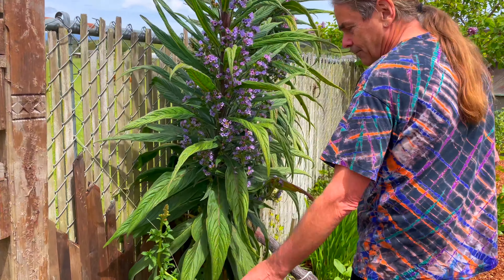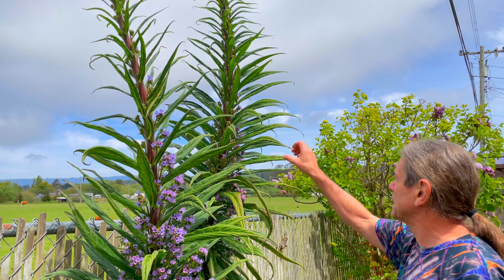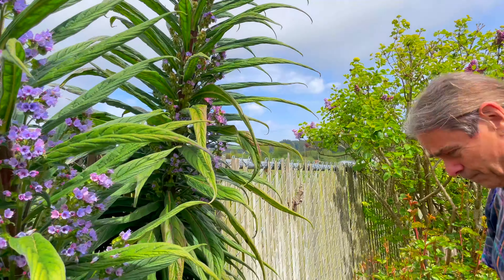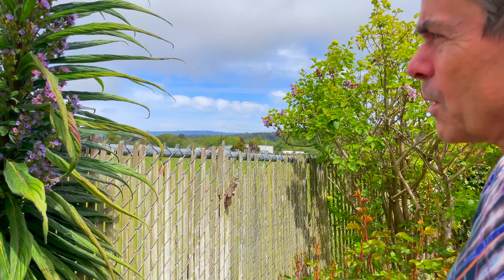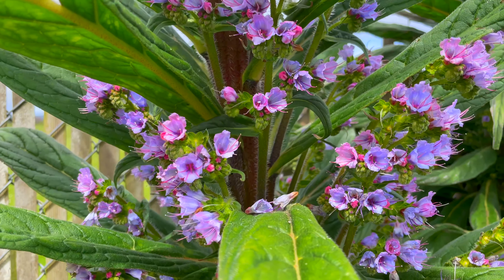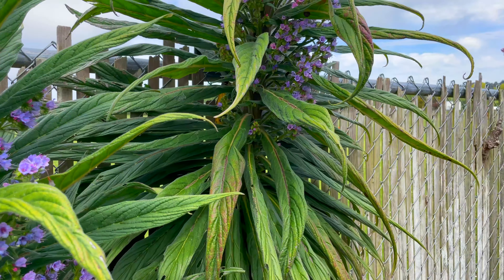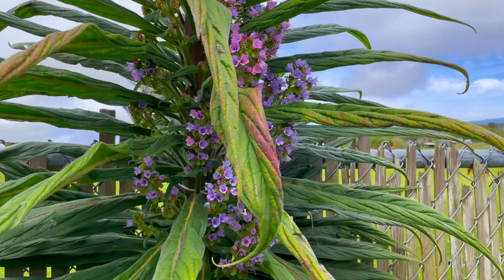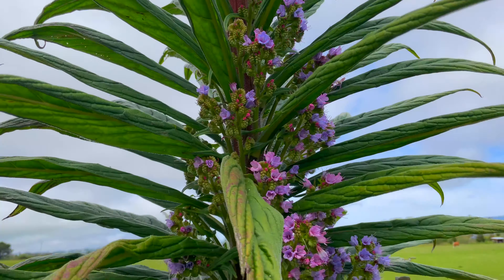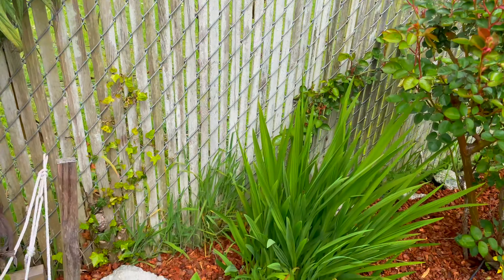We have snapdragons left from last year and our Tower of Jewels — well, it's one plant. It had eight tops at one time but they all broke off except these two. This took three years to flower. If it makes babies we'll probably try and keep one or two of them.